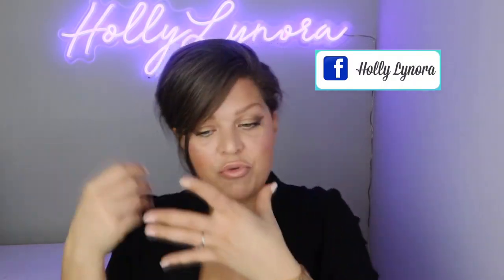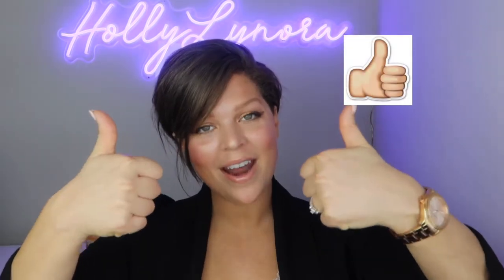Hey guys, welcome to my channel! I'm Holly Lenora and today we are going to get this dewy, smooth, fresh, glowy, vibrant look going on. It is spring, summer is on the way — that's when all the bronze and glowy looks start popping up on everybody's newsfeeds, but we're going to get a little head start. It's minimal makeup aside from my base. Don't forget to subscribe, ring the bell, hit that thumbs up button, and I hope you enjoy the video!